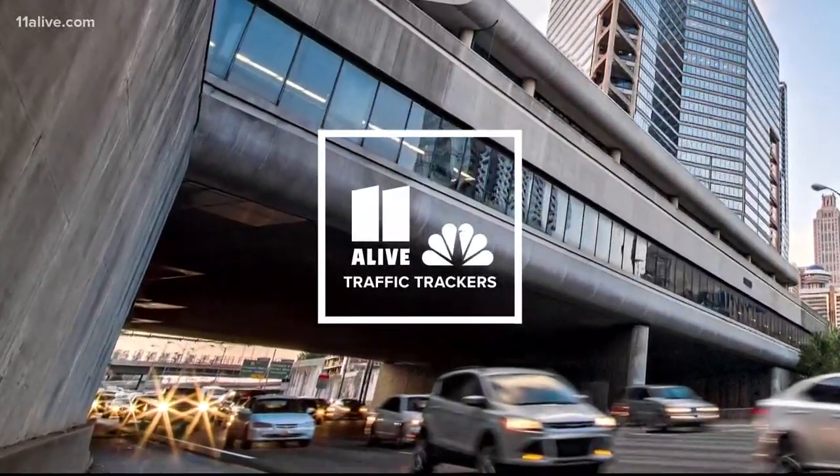Everybody's watching me walking around the newsroom gathering some traffic information. This is huge right here. This could be a major red alert, folks. Please listen up here on this one.